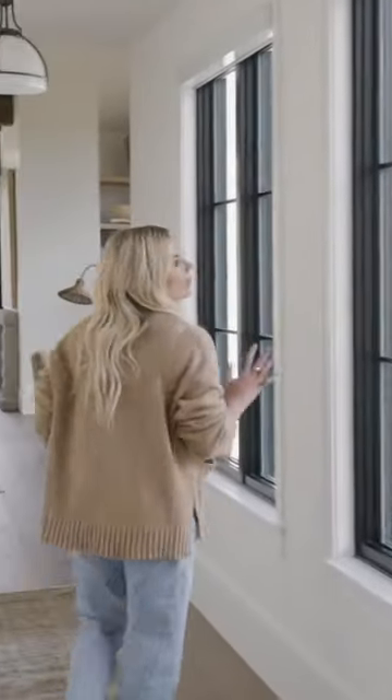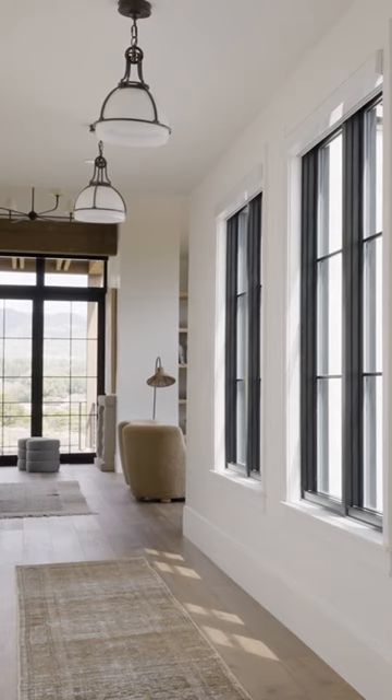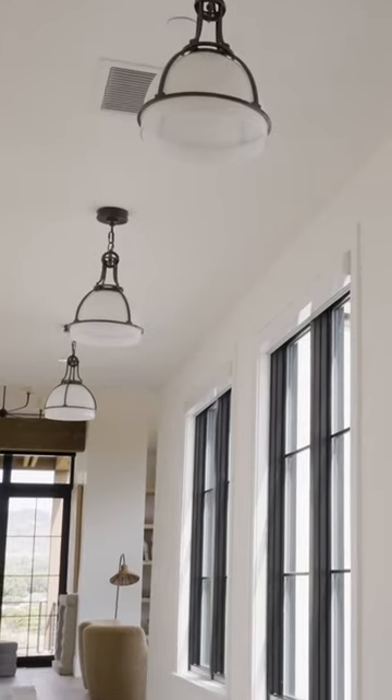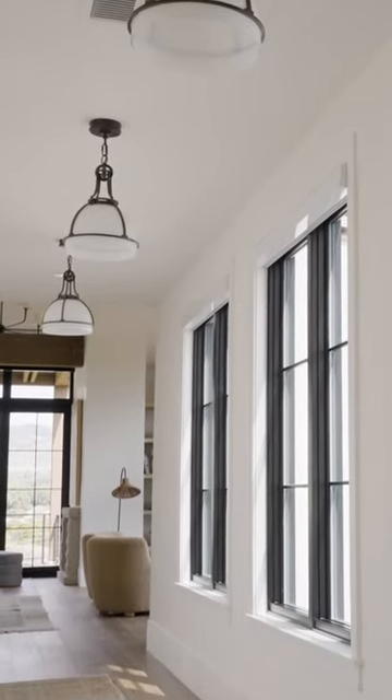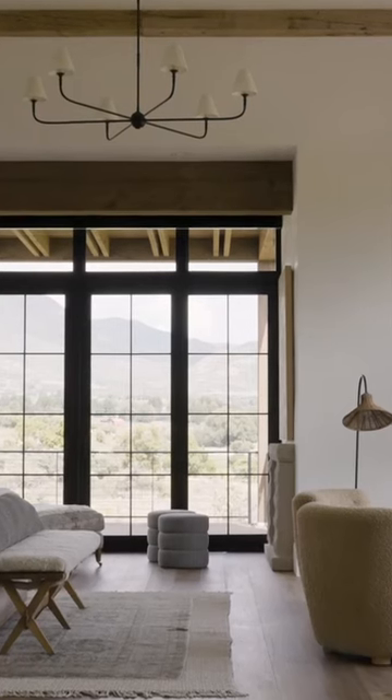Headed into the primary suite. This is a complete wing of its own. We have a really beautiful textural limewash on all of the walls, and then a very Studio McGee signature look is to do repeated pendants down the hallway with a beautiful runner. It brings you into the space.